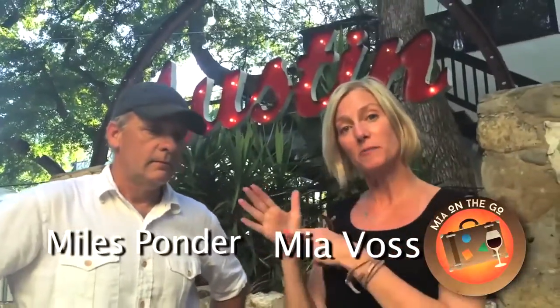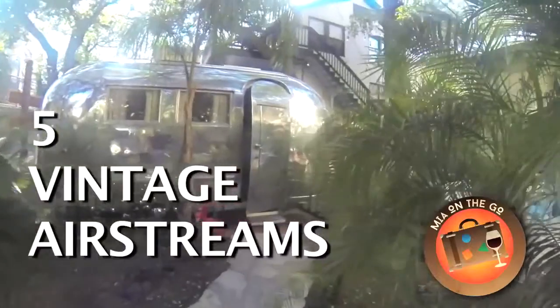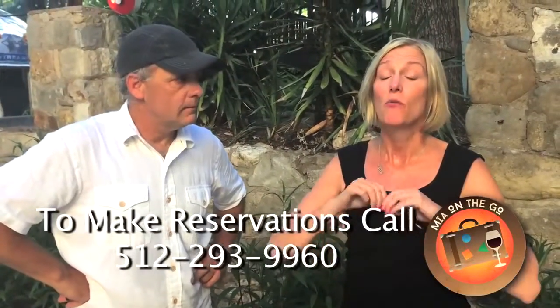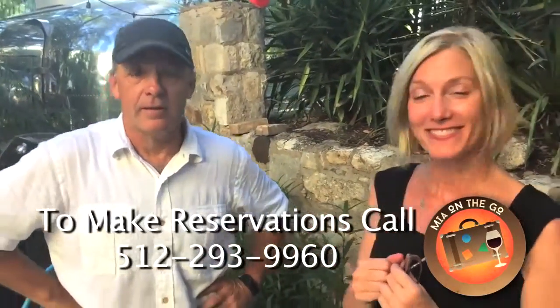Here's part of Mia on the Go here in Austin. This is Miles Ponder, and I'm here at the Airstream White Hat Wonderful Park. Tell us about your Airstream Park. It's fabulous. We have five Airstreams that we moved into downtown Austin. To find out more information about this fabulous Airstream, check out the information below. Thank you so much — you've put together something amazing. Thank you all very much for coming out. We'll see you soon.